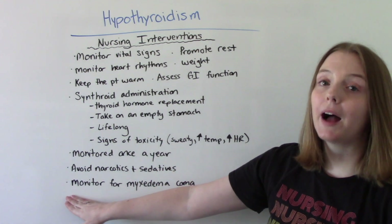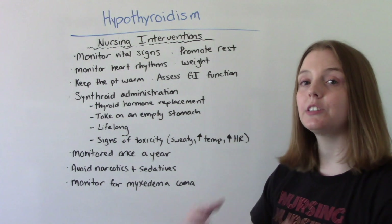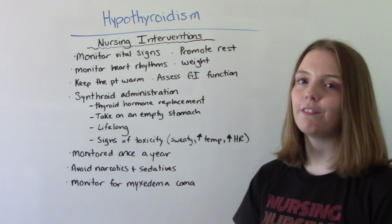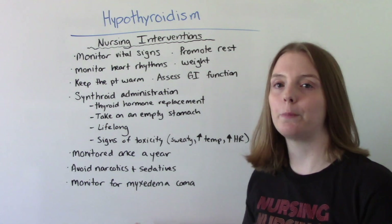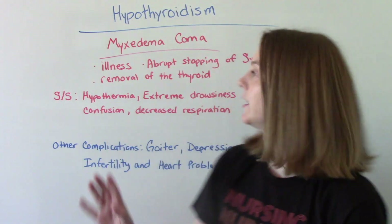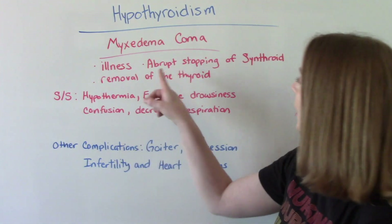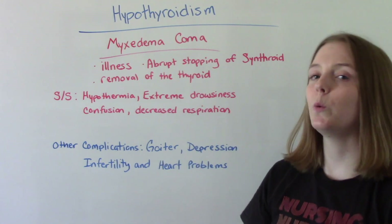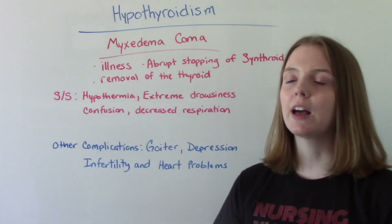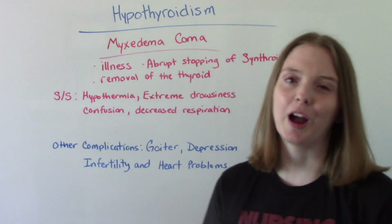Finally, we want to monitor for myxedema coma. Myxedema coma happens when you have dangerously low levels of thyroid hormone and is a serious complication of hypothyroidism. Common causes include acute illness in someone who already has hypothyroidism, abruptly stopping Synthroid without consulting your doctor, and removal of the thyroid through surgery.